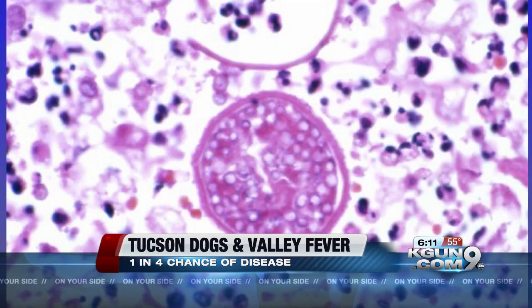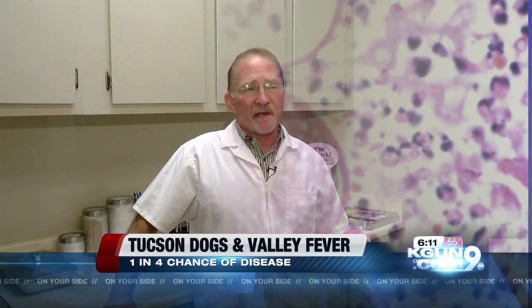Valley Fever is called a deep fungus. It lives on the surface of the soil. After the monsoon rains, it sporulates on the soil, and then the winds come along and whip those spores into the air, and we all inhale it.